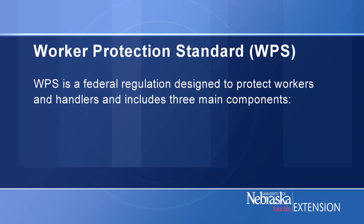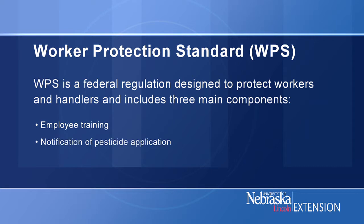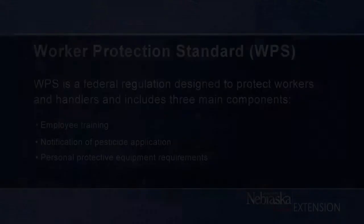Tell me a little bit more about WPS. WPS is a federal regulation designed to protect workers and handlers and includes three main components: employee training, notification of pesticide application, and personal protective equipment requirements.